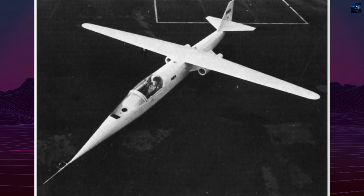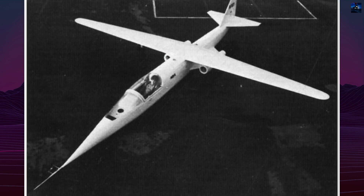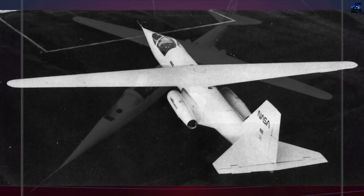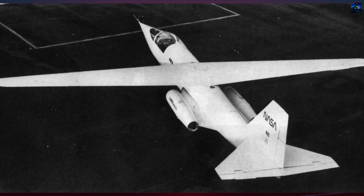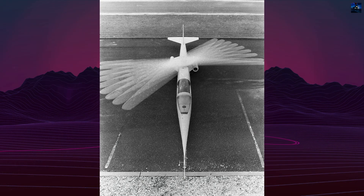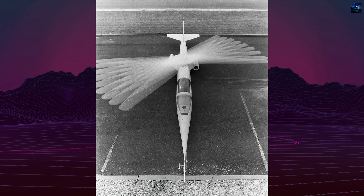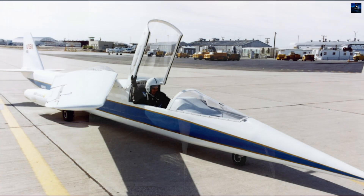The NASA AD-1, or Ames Dryden 1, was an experimental aircraft designed to test the feasibility of an oblique wing — an asymmetric pivoting wing capable of sweeping up to 60 degrees. Developed in the late 1970s, the AD-1 was a product of decades of theoretical and wind tunnel research, primarily driven by NASA engineer Robert Thomas Jones.